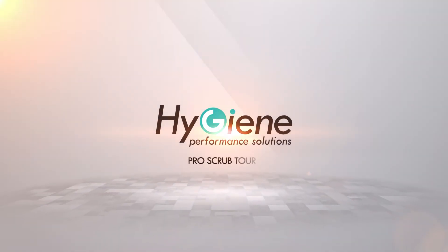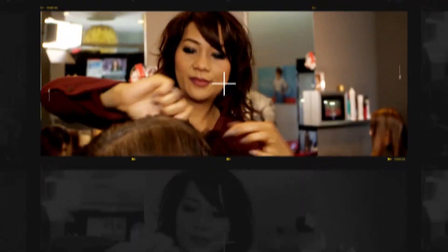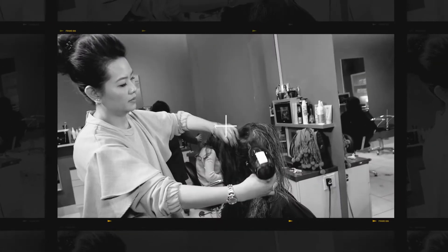Today on the Pro Scrub Tour, we visit Beauty Concept, a full-service salon featuring elegant finishes, prestige beauty brands, and personalized service, located in the heart of Mississauga, Ontario.